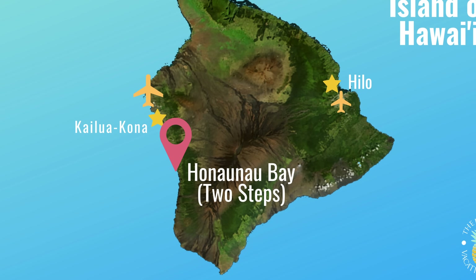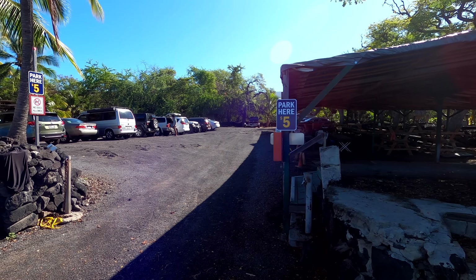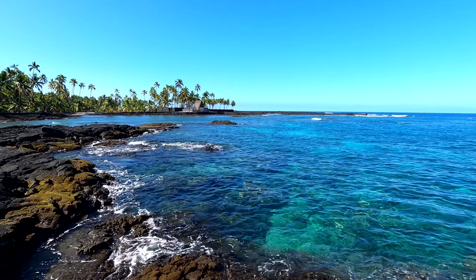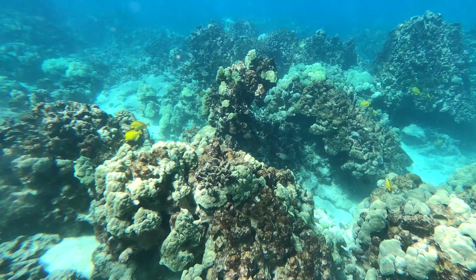All right, so this is Two Steps. It is in the South Kona District. There are no concessions here, no showers. There are porta-potties and limited parking. It gets cloudy in the afternoon, so come in the morning. But I promise you, this is a great place to go snorkeling. The water is crystal clear — second only to Captain Cook Monument.